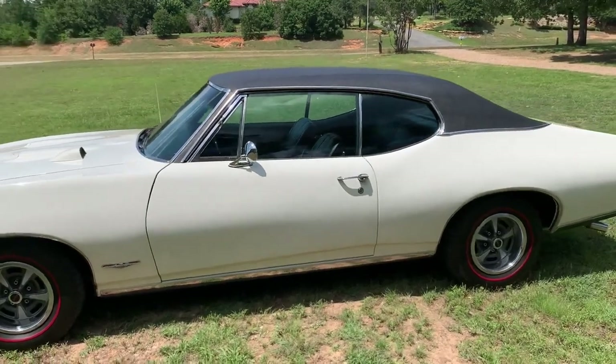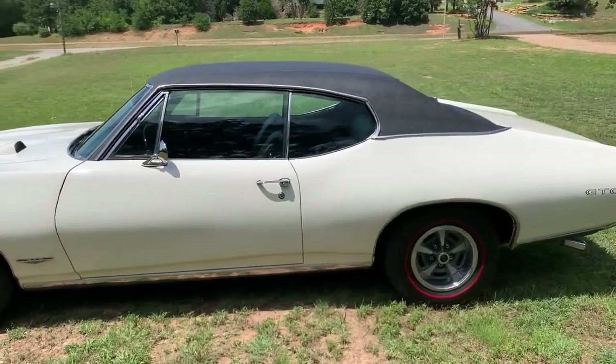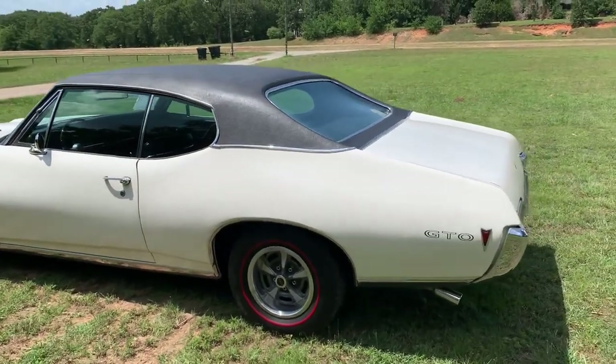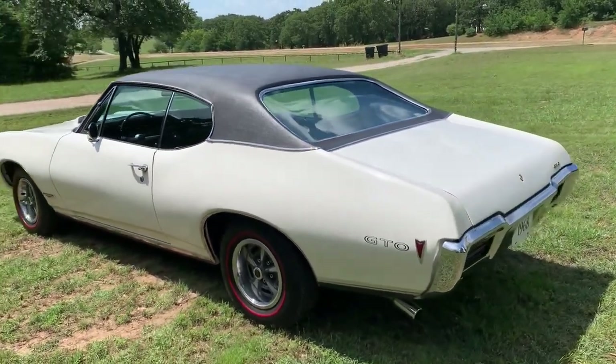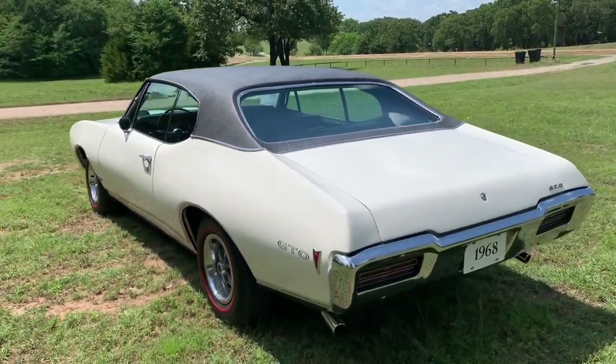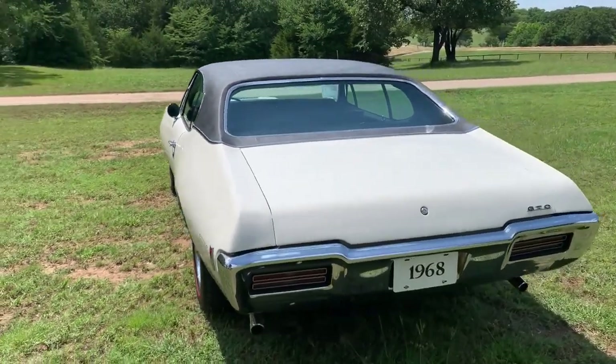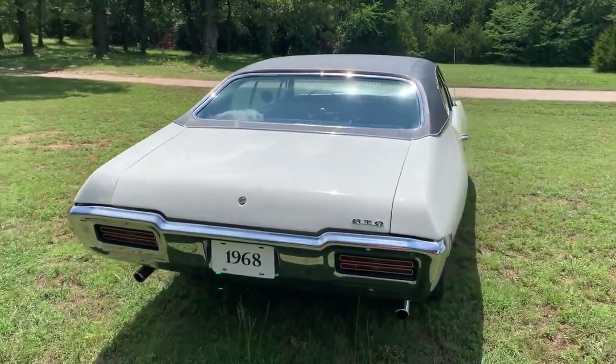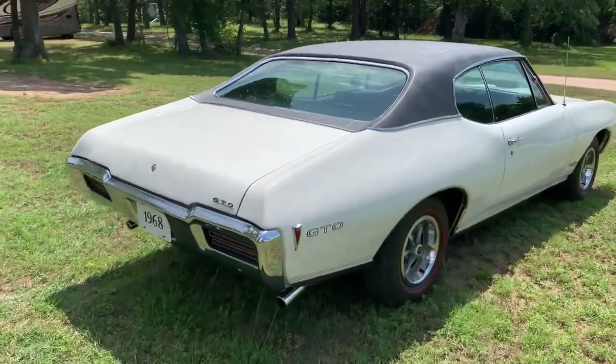It has the 400 engine, turbo 400 automatic transmission. This has factory air conditioning and it blows cold. It has power steering and power brakes, bucket seats, and a center console with the dual gate factory shifter in the floor.